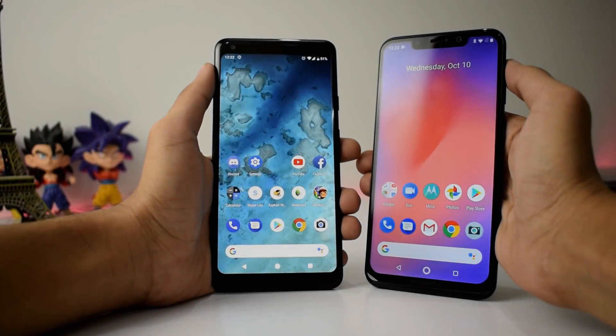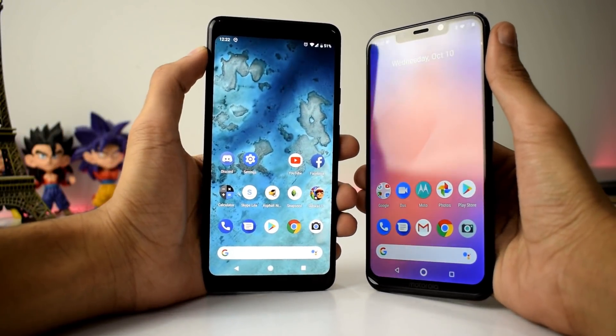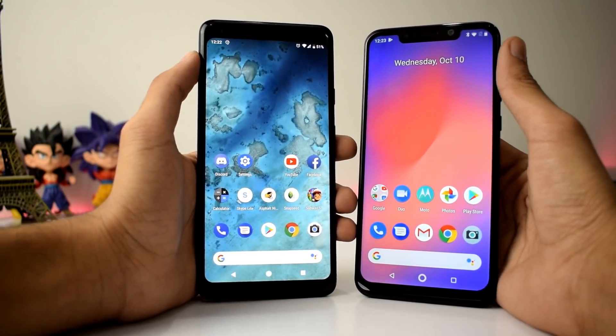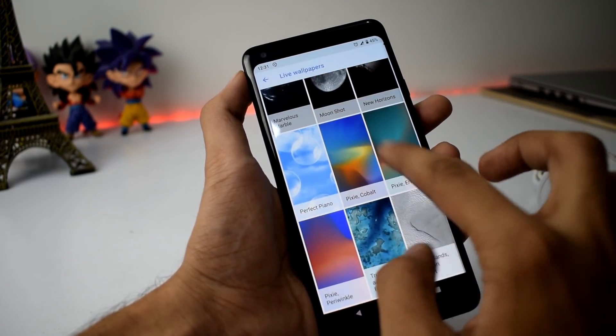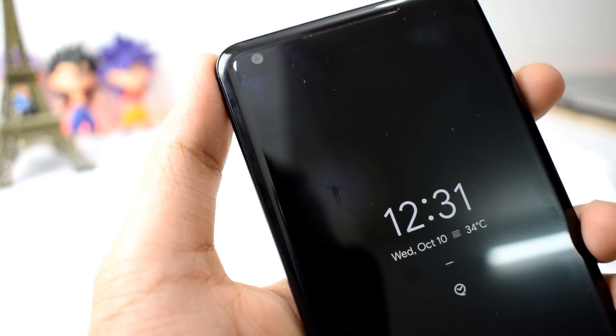Next up is the new Pixel 3 and 3 XL still and live wallpapers. There are tons of new sleek wallpapers that respond to your touch, sound and motion. Along with these wallpapers you also get some effects on the always-on display — a small highlight that is something nice.